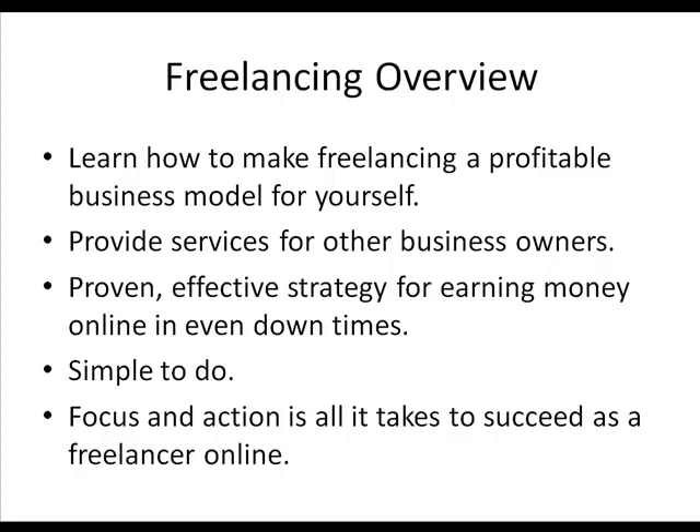That's all it takes to succeed as a freelancer online. If you can focus your attention on the projects that you get and take action on those projects and do good work for people, you will get more business than you can handle. You'll have plenty of referrals. And the key part is finishing projects on time — that's a very important aspect of freelancing.